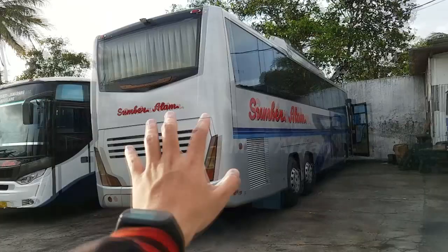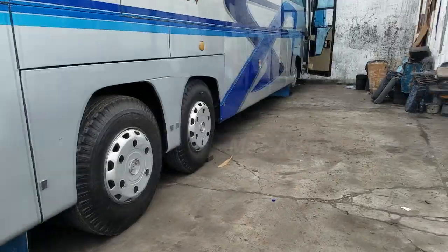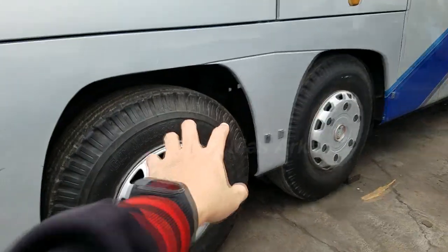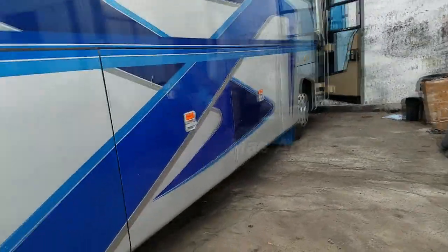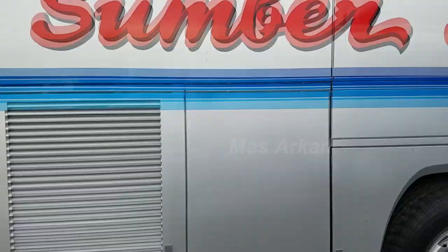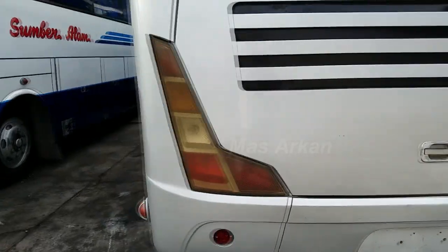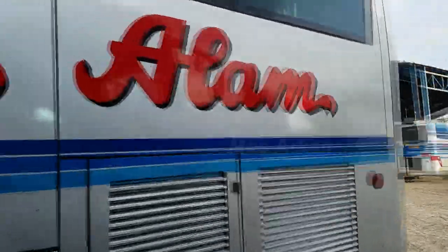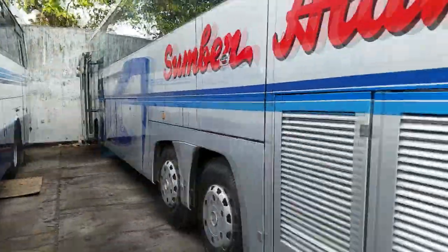Sekarang kita mau coba bis ini, Sumber Alam, ini limo ya. Dia bannya ada 10 dan ternyata ini basicnya Mercedes-Benz 1521, dimodifikasi sasisnya. Tadi kata si bapaknya itu sasisnya dipotong, terus ditambahin lagi gardannya, jadi ada dua gini. Ini aslinya Mercedes-Benz 1521. Mobil ini dulu pernah dapet penghargaan dari Muri sebagai mobil bis terpanjang waktu itu, karena sasisnya dipanjangin. Pernah dapet rekor Muri, dan dalemnya bis ini mewah banget.